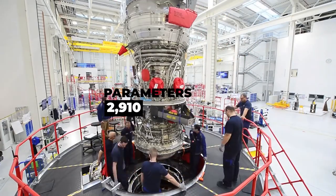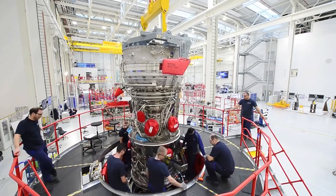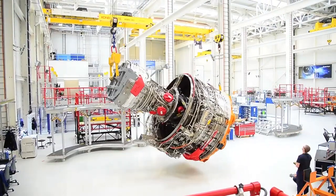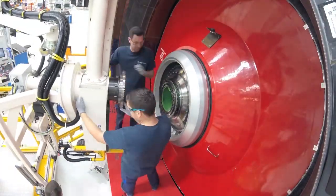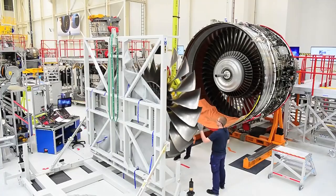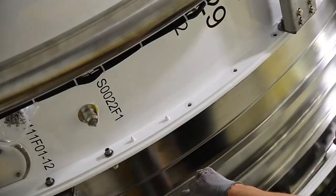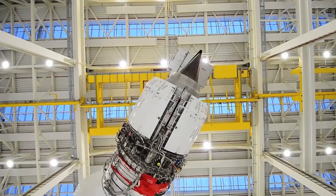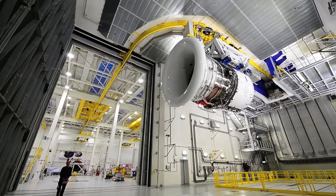Over 3,000 parameters of instrumentation will be present during the UltraFan testing program, where the team will put it through several tests as development continues. The Testbed80 facility will collect data from more than 10,000 parameters, detecting the tiniest of vibrations at a rate of up to 200,000 samples per second, helping to further understand and improve the engine. Further testing on the low-temperature availability of the engine will be conducted in Rolls-Royce's Global Aerospace Center for Icing and Environmental Research Facility in Manitoba.